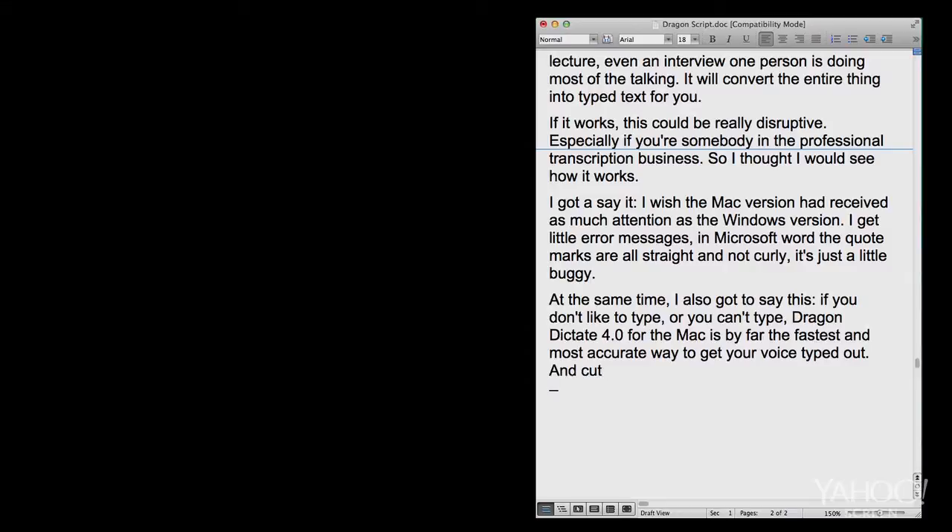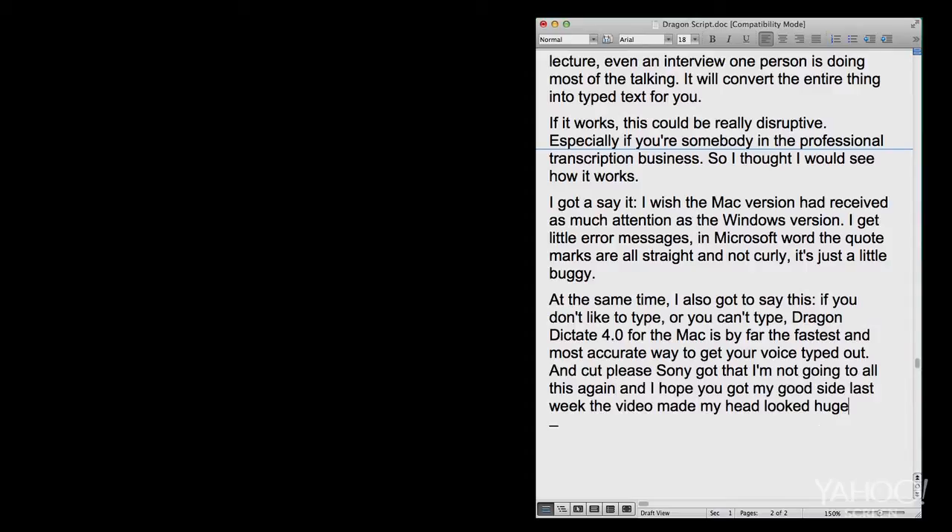And cut. Please tell me you got that — I'm not going through all this again. And I hope you got my good side. Last week, the video made my head look huge. Yahoo!